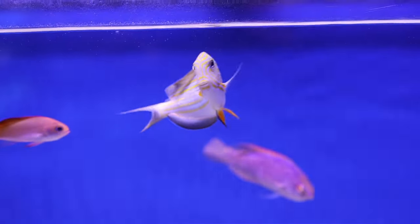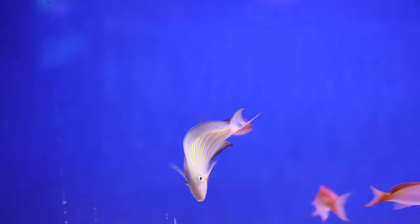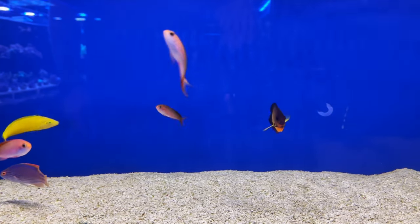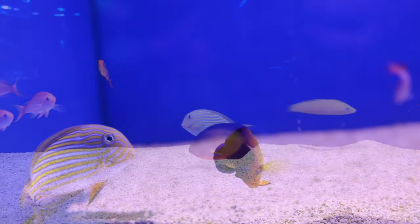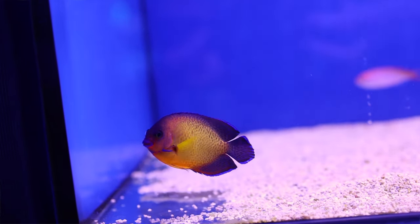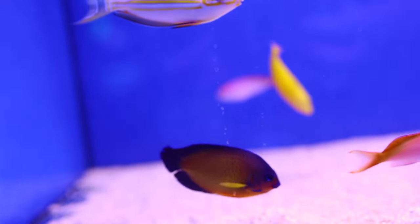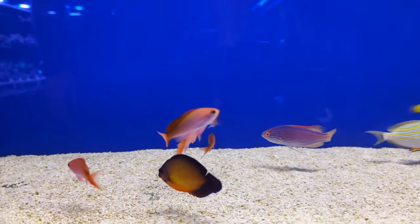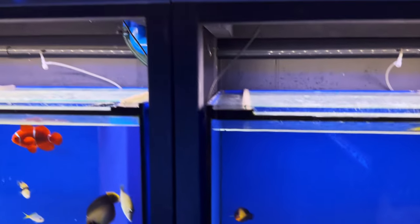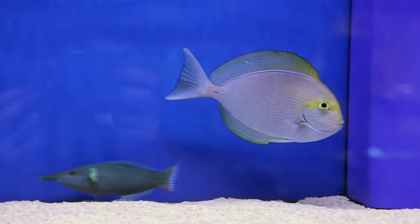We've got some Kupipi, there's a clown tang, a blonde coral beauty. What differentiates the coral beauty from a blonde coral beauty? The barring in the middle of the body is basically missing, and they're generally lighter and not as orange in colour. Very nice little variation. Some nice big Scopas tangs. Marder tang. Nice big mimic there — if we can get him to turn just a little bit, have a look at those beautiful splashes of orange just really contrasting against that grey-brown. Stunning.